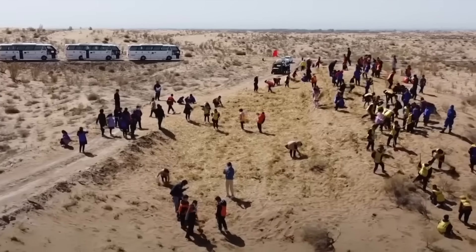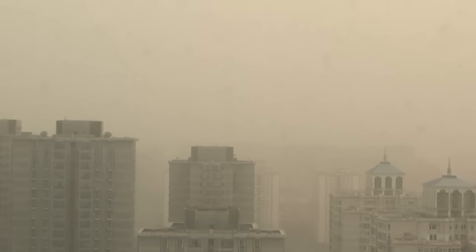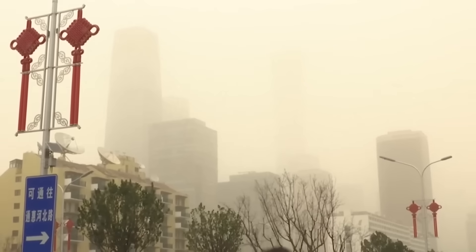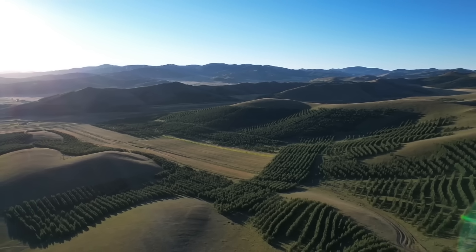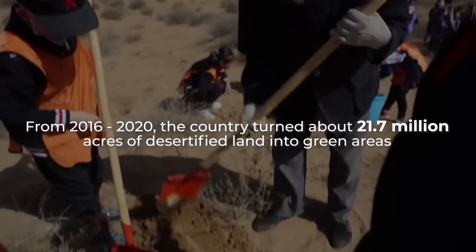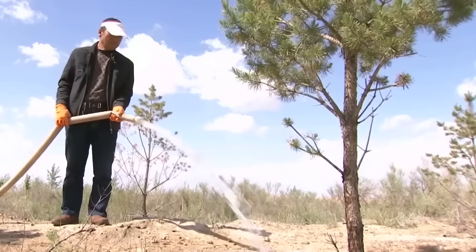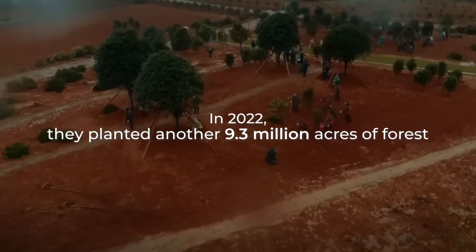China's leadership realized this was more than a simple environmental issue — it was an existential threat to food security, economic development, and regional stability. According to official data from 2016 to 2020, the country turned about 21.7 million acres of desertified land into green areas. And the Chinese didn't stop there. In 2022, they planted another 9.3 million acres of forest.